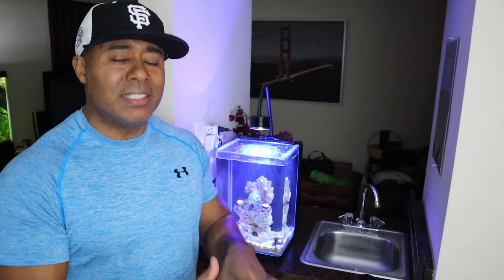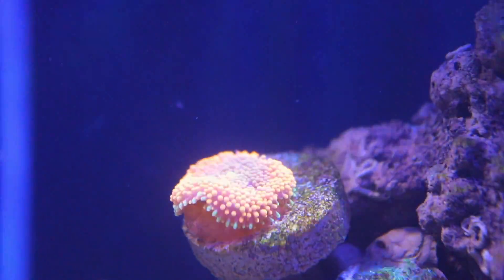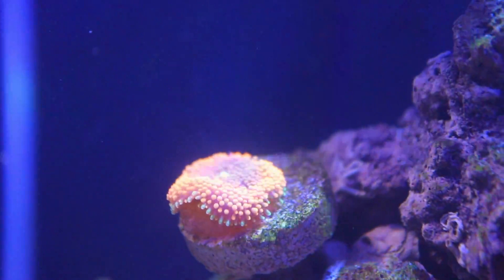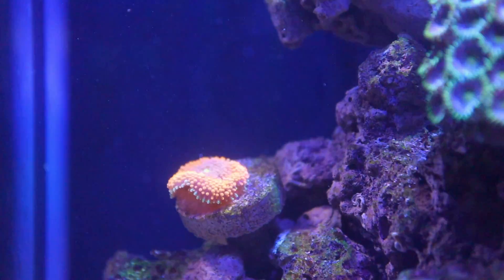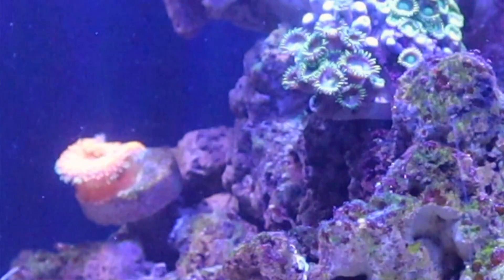I do have an update for you guys. The first thing I want to share is the orange ricordea is doing fantastic. It was really blossoming and growing larger when I first got it. After a couple of weeks, I got a snail for this aquarium as I had a little bit of algae buildup, and then I noticed that the ricordea was kind of smaller in size — part of it was cut back. But keeping a close eye on it, I saw that it was growing back. In fact, it is very healthy. When I put brine shrimp in there, it will actually wrap itself around the brine shrimp and eat it, which is pretty cool.